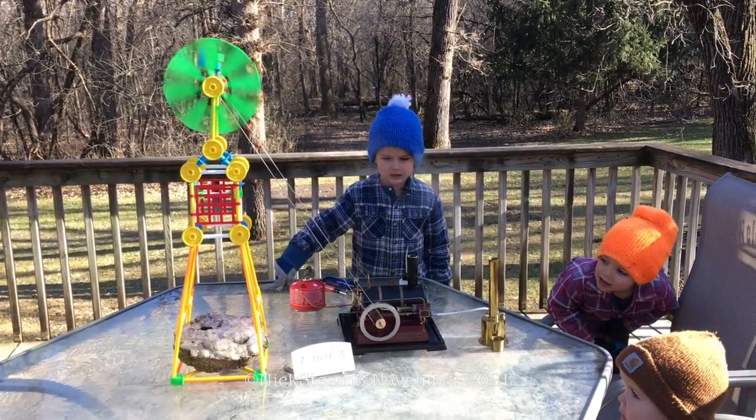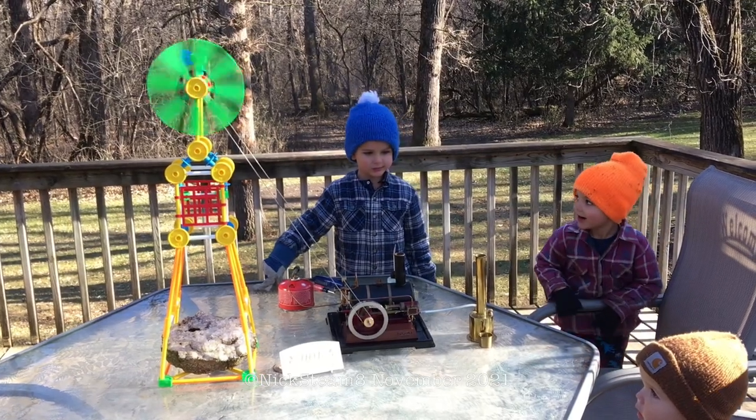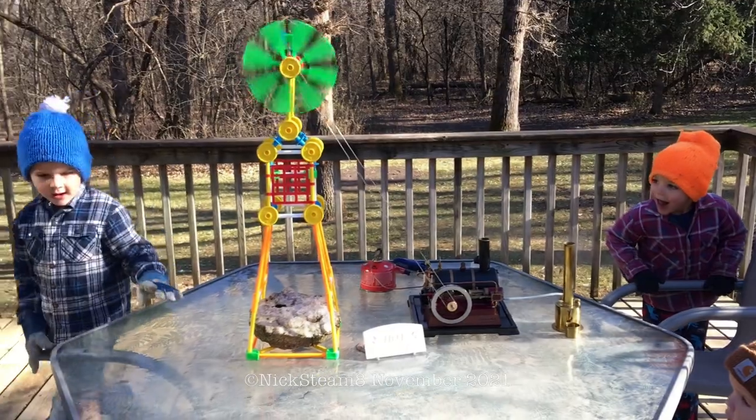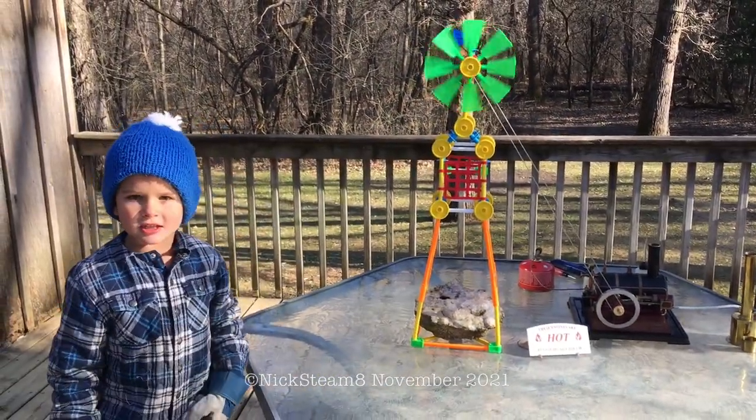Dad helped us set it. And my favorite part about the windmill is the top because it spins.